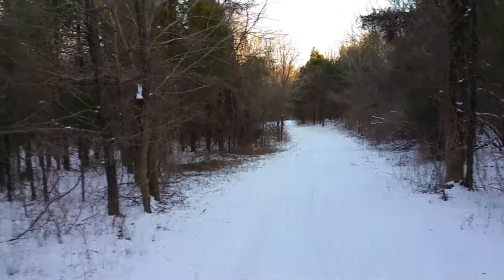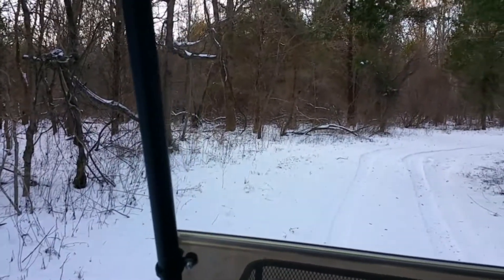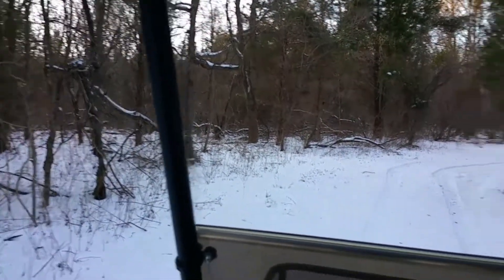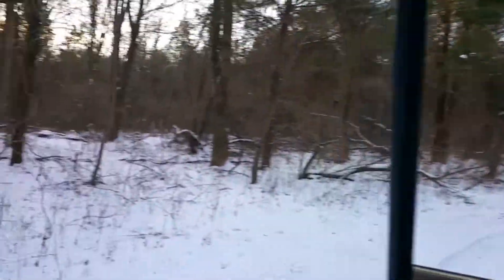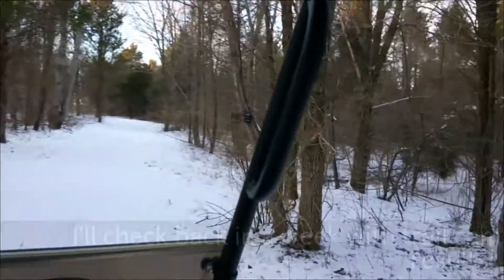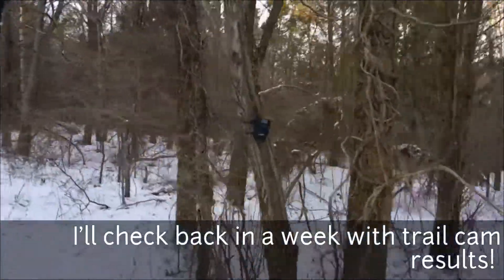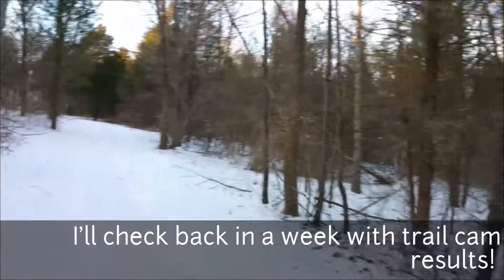This road is named Fangorn Road because it cuts through Fangorn Forest. Just saw three deer cross here — this is super thick, which is why I'm calling it Fangorn Forest. There's the camera I just put up. All right, we'll see what we get.